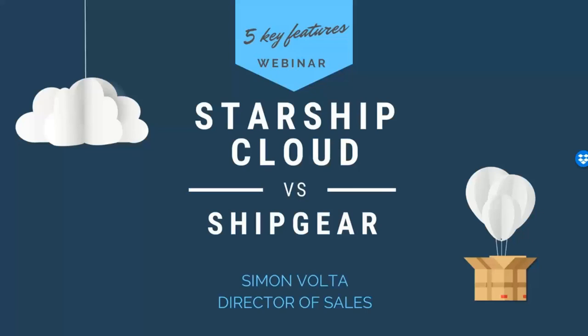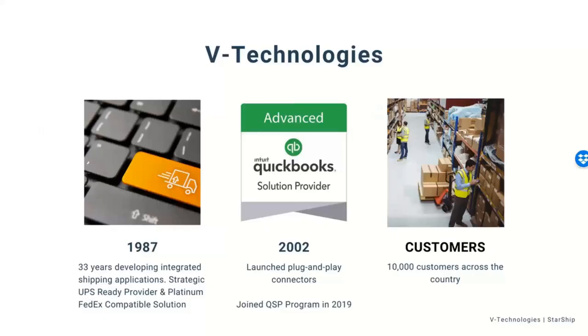I'm going to highlight, as Caroline mentioned, some of the main features that Starship offers over our Ship Gear product, to give you an option of what you could potentially migrate to. If you are using Starship today as our on-prem user and want to migrate to the cloud version, we can also help you with that. We can have an offline discussion about that option if you're interested.